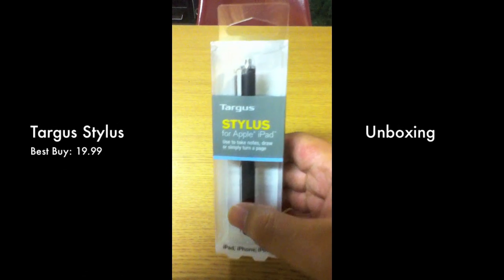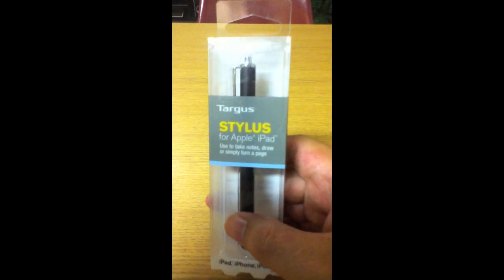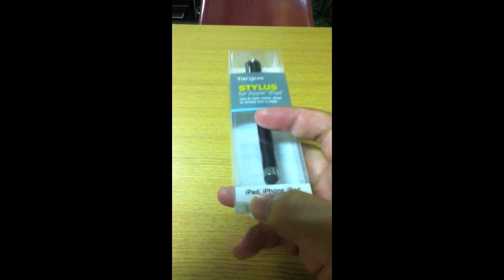Hey, what's up everyone, this is Tony from examiner.com. Today I'm going to do a quick review on the Targus stylus for Apple iPad. So if you're looking for a stylus for your iPad, this is a pretty nice one.